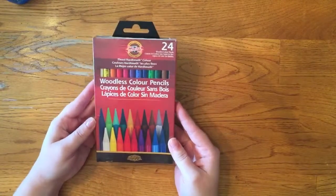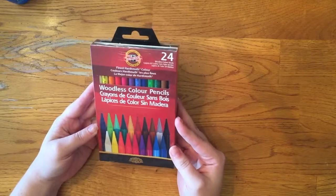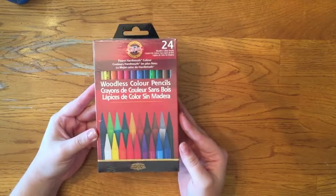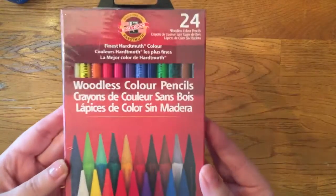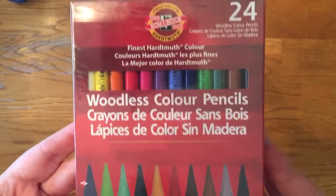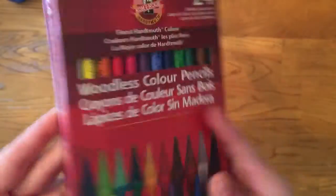I also got these colored pencils. These were about $25.99 and I used a 50% off coupon. I'll go ahead and zoom in for you — they're woodless.